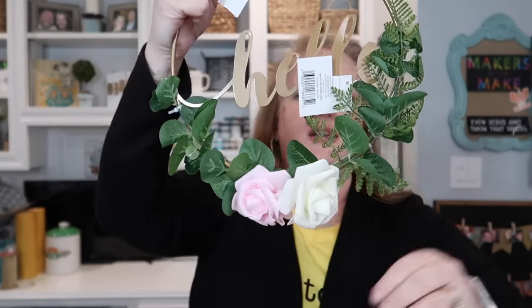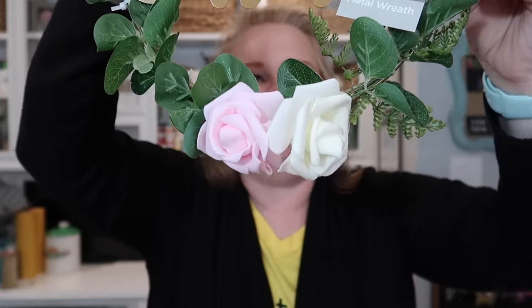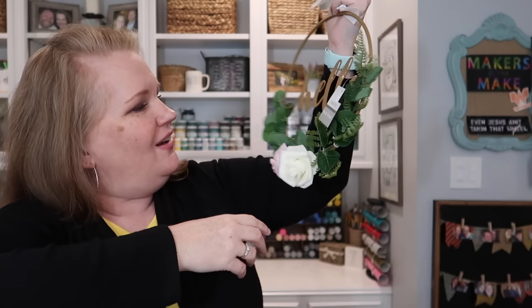She's so sweet. Look at that — it's a little something with the tag. How cute is that? It says hello, it's got the little ribbon. Thank you, Caitlin. That is so sweet. I love that.